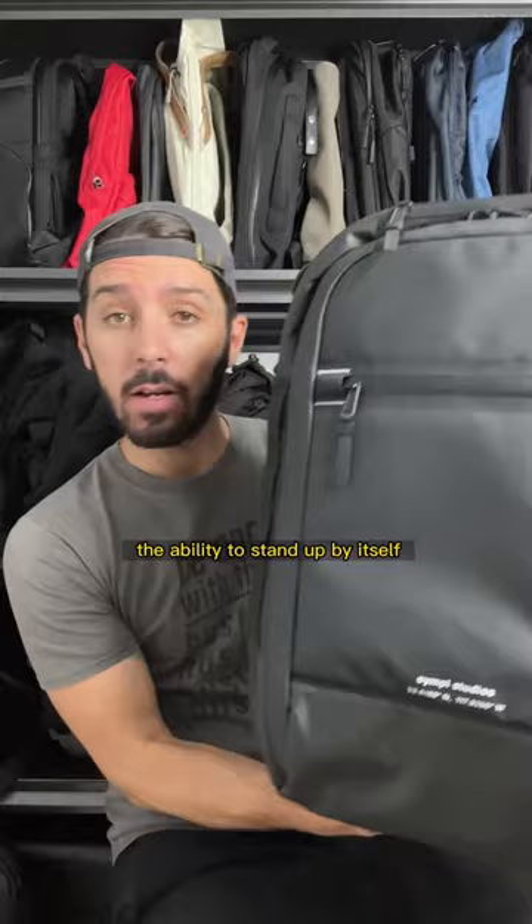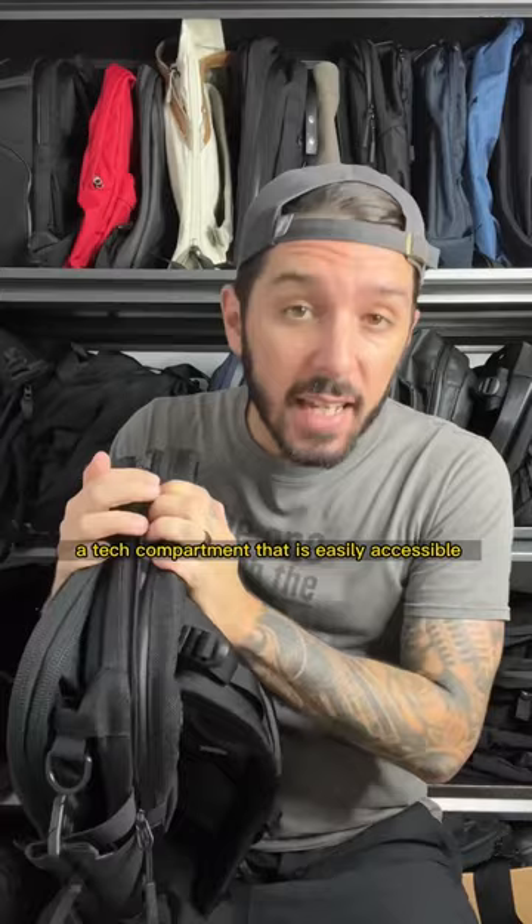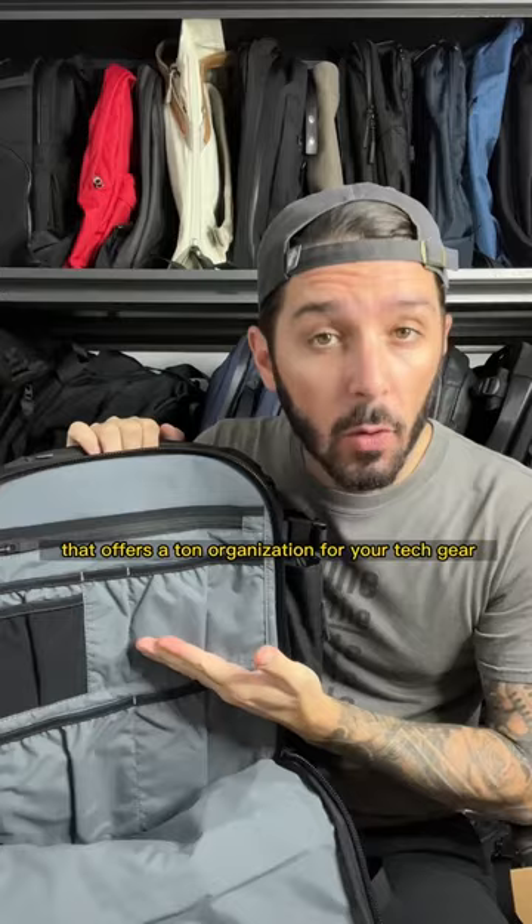And number three is the Air Travel Pack 3. Beautiful, sexy, and durable ballistic nylon on the exterior, a tech compartment that is easily accessible and well padded, and a front compartment that offers a ton of organization for your tech gear. Follow me to learn more about the best backpacks in the world.